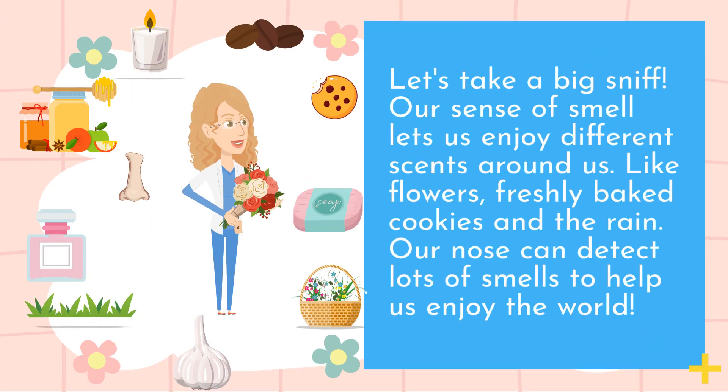Let's take a big sniff. Our sense of smell lets us enjoy different scents around us, like flowers, freshly baked cookies, and the rain. Our nose can detect lots of smells to help us enjoy the world.